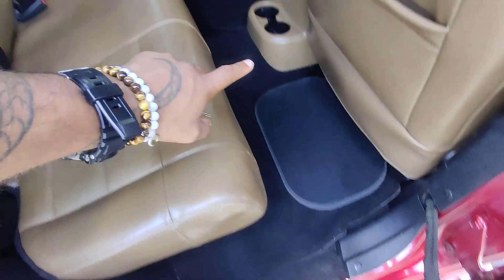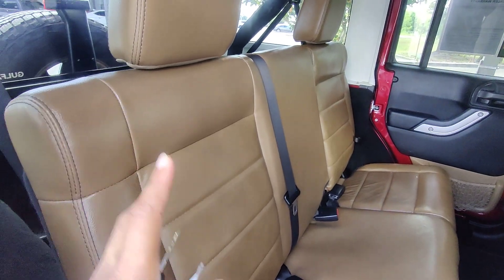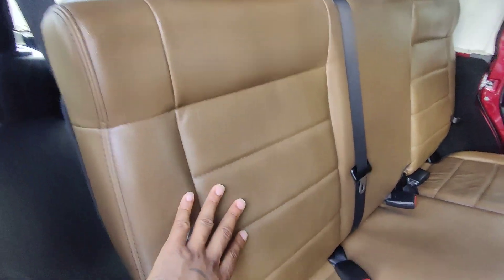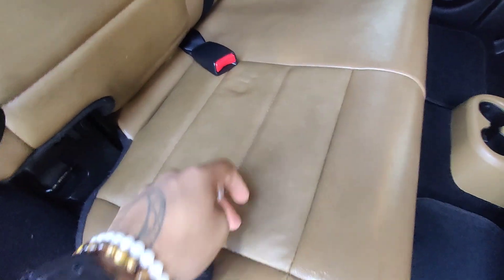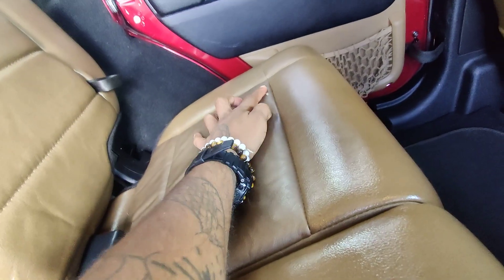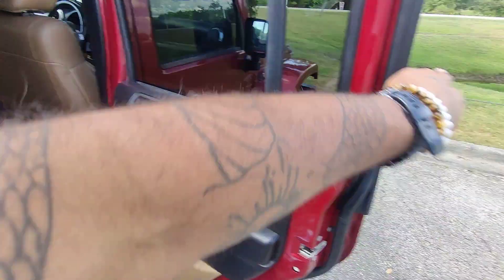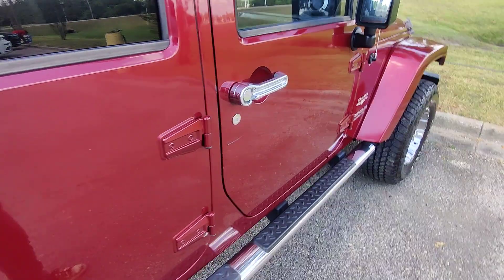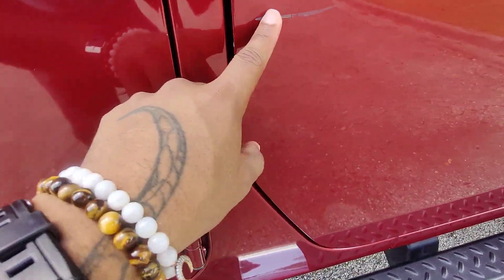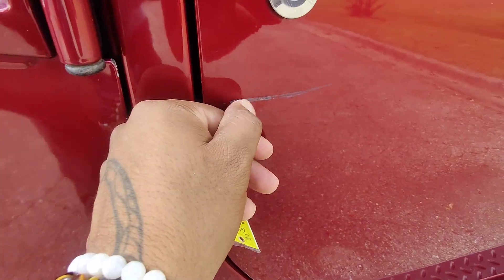We do have aftermarket mats in the back here. Beautiful brown leather interior with no cracks, breaks, or discoloration in the seats. No real wear and tear — it looks like there is a little spot that just started to peel, but other than that just in great condition. Moving forward in the vehicle, it looks like we have a little scratch here — not sure if that can be buffed out.